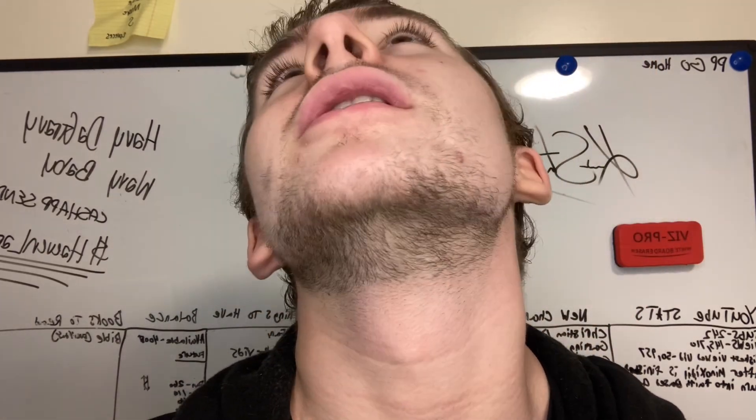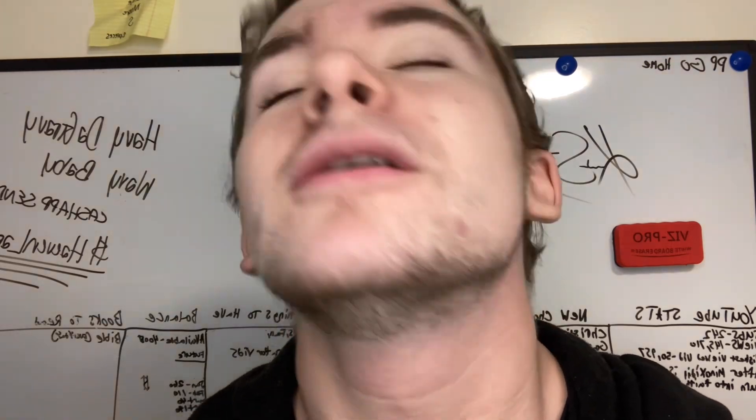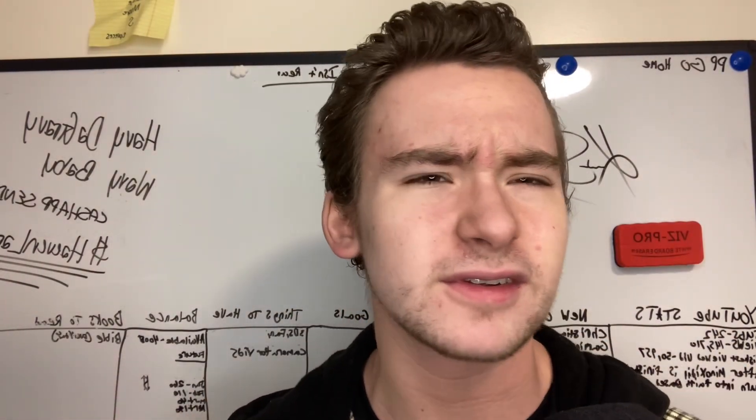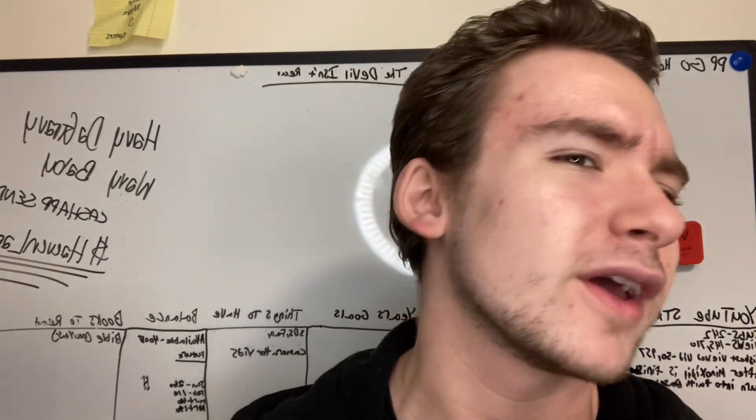And the neck, of course — I always had more facial hair there for some reason. Ever since around the third month I've had like a full neck.